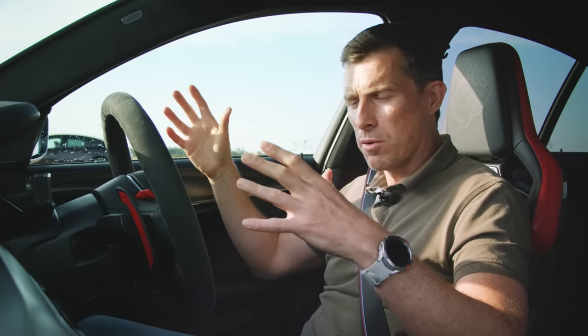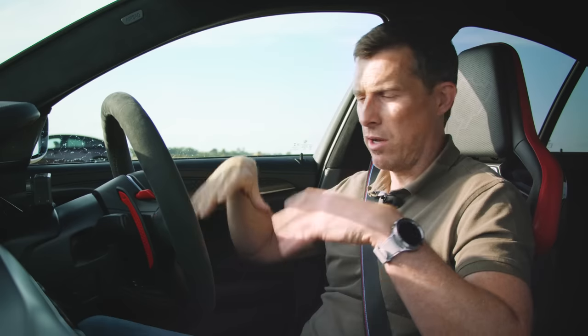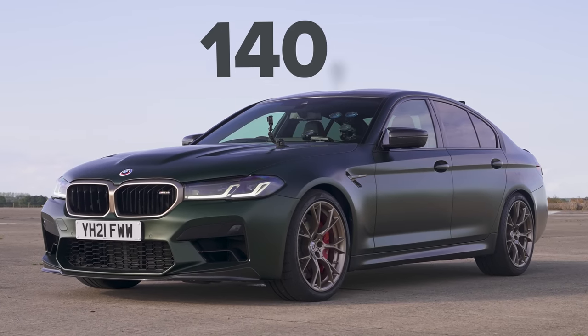Being the CS, BMW has removed weight from the normal M5 Competition, and as a result it weighs in at 1,825 kilos. All that weight saving, which involves a carbon bonnet and loads of other bits and pieces, comes at quite a cost: £140,000.